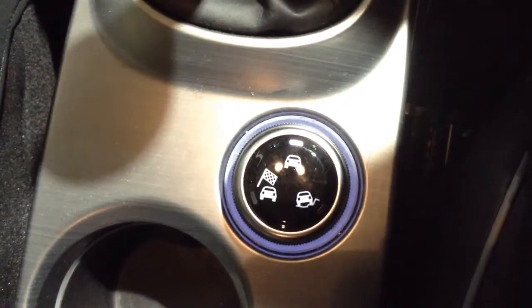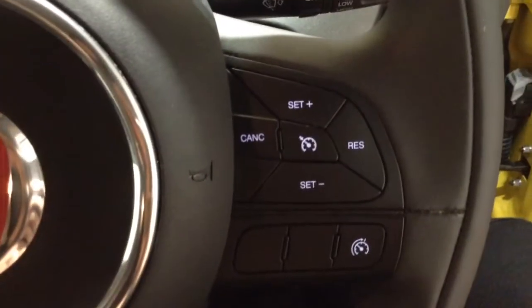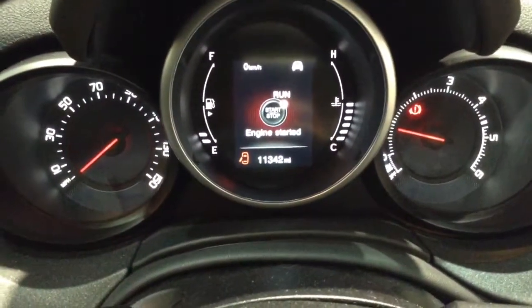Moving down, you've got your terrain selection mode. And on the steering wheel you've got your onboard computer controls as well as Bluetooth connectivity, voice activation, and cruise control options. On the main dash, you'll see this vehicle has done 11,342 miles.